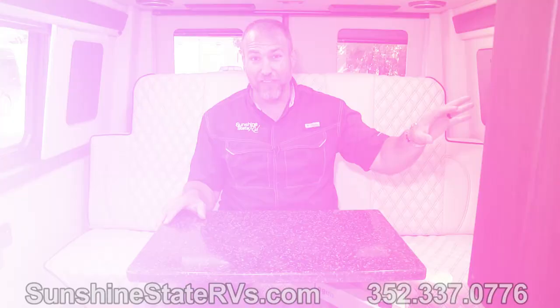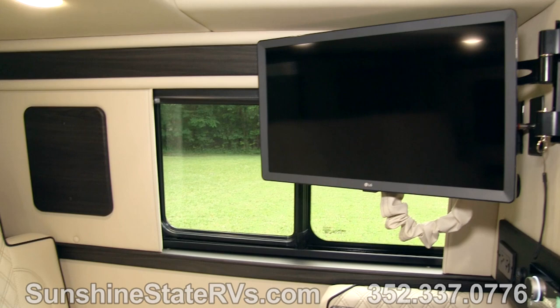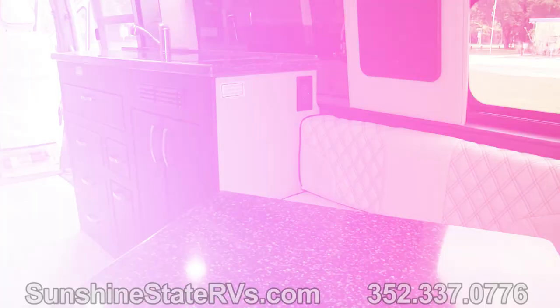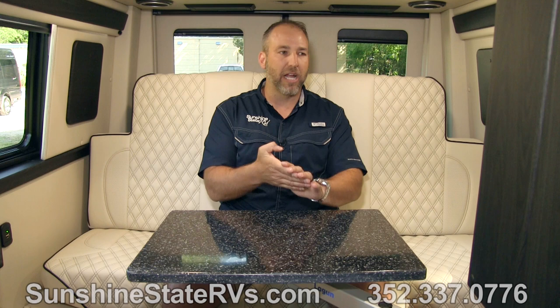There is a 24-inch LG smart TV, and there is an internet router built into this coach as well — so you have internet everywhere you go. You log the TV onto the internet router and you have Netflix, Hulu, Amazon Prime, all your smart channels everywhere you go. There's no need for those big satellite dishes anymore.